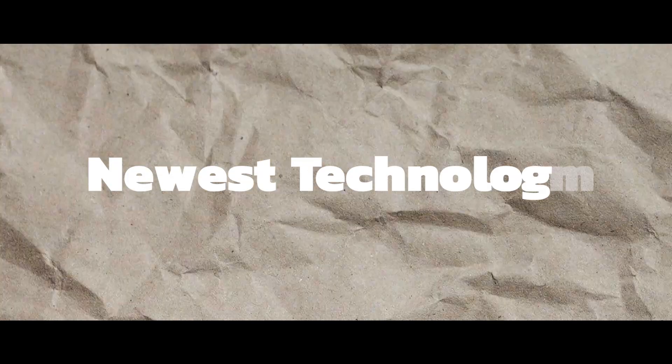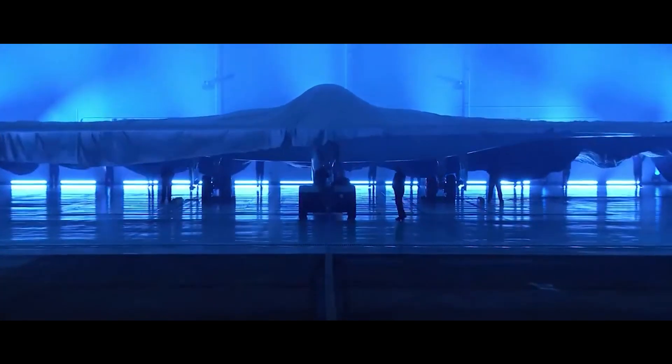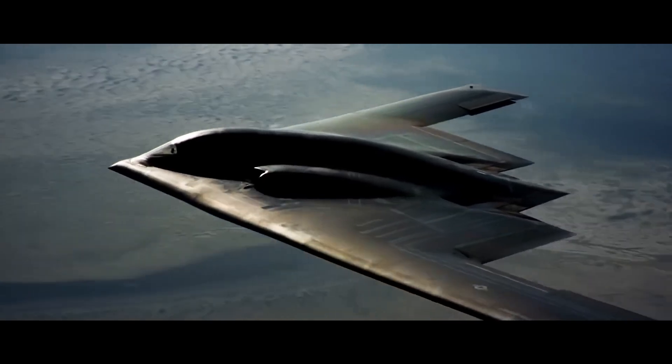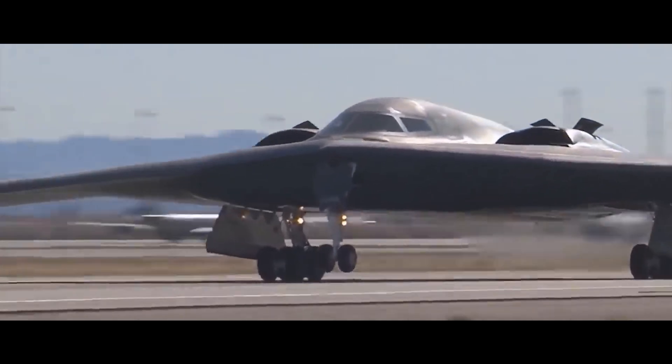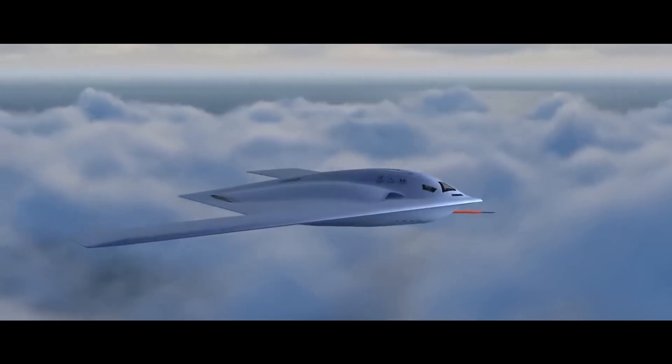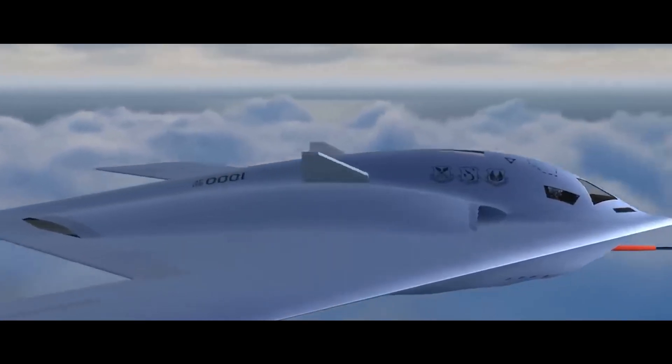The B-21 Raider boasts a sophisticated design, incorporating a flying wing shape similar to the B-2, but with several advances. It features a twin-engine configuration, indicated by the presence of one secondary air intake door on top of each nacelle or pod, compared to the B-2's two doors per nacelle for its four engines. This suggests that the B-21 is a more streamlined, efficient design. Additionally, the B-21 has unique features like retractable navigation lights and radar reflectors, or Lundberg lenses, for enhanced stealth.